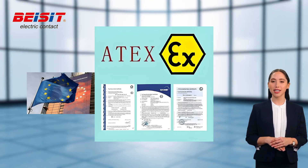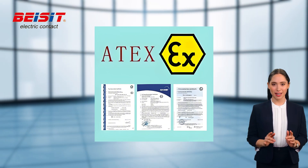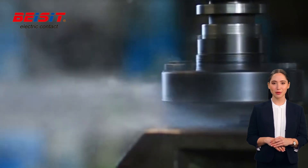ATEX certification is a European certification standard for equipment and protection systems used in explosive environments. Cable glands that meet ATEX certification can be safely used in environments with potentially explosive gases, vapors, or dust.